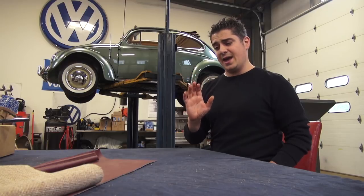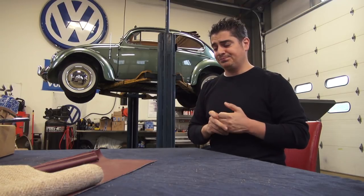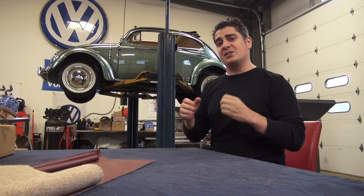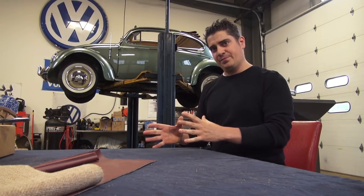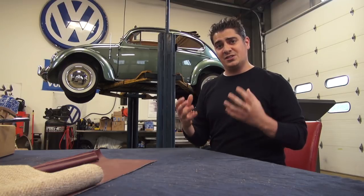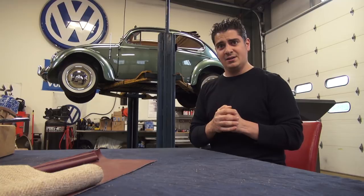But I see ads today constantly showing cars saying 'all original,' but then they mention they had a motor rebuild or had the car painted. It's not all original. Maybe they've got all original panels and didn't change the fenders or the metal, but if you altered any part of the history — whether it's paint, interior, carpet, anything aesthetically — it's not all original anymore.